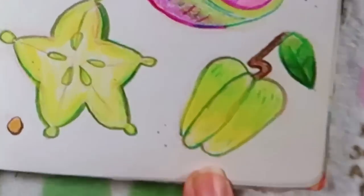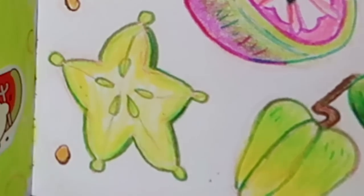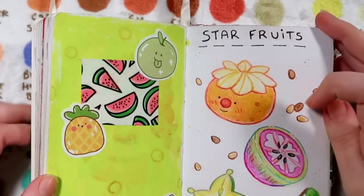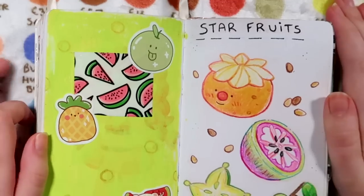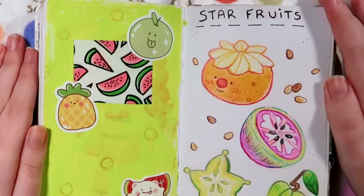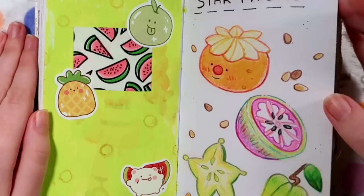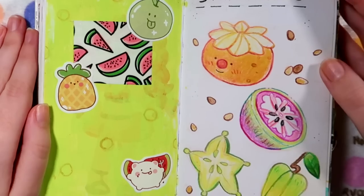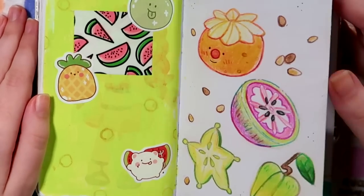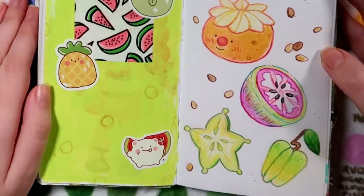Over on this page I called this one 'Star Fruits.' These are the classic star fruits I've always known, but in recent years I discovered a thing called a star apple and I was just so amazed by that name and the concept - it sounds like a fantasy fruit. It's not something readily available that I've ever seen in the UK, but I did a lot of research on them and they look really interesting. If you've got those in your country, tell me what they taste like!